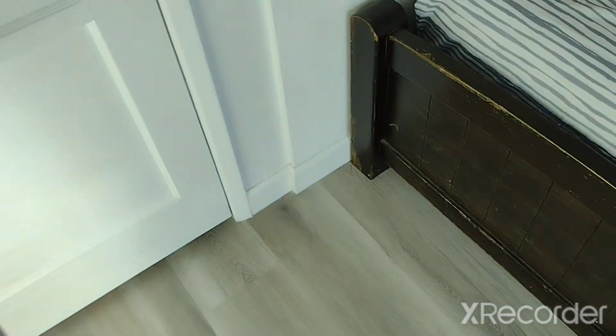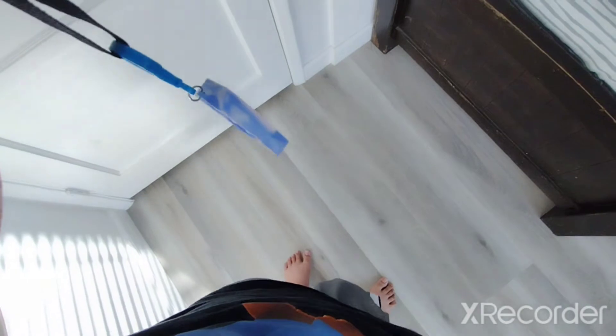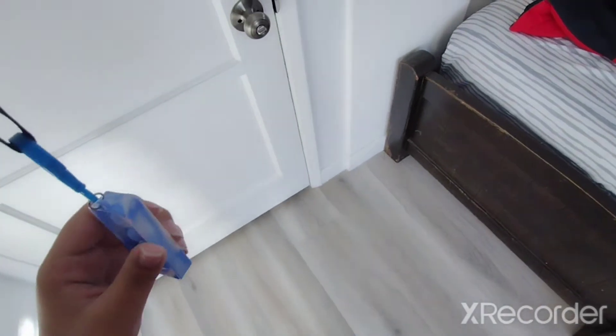Hey everyone, today I wanted to show you my room. It's not fully done yet but it's mostly done now. I'm using my phone camera because I don't have an SD card, and I don't know how to get videos from that camera onto my phone. I'm gonna figure that out.